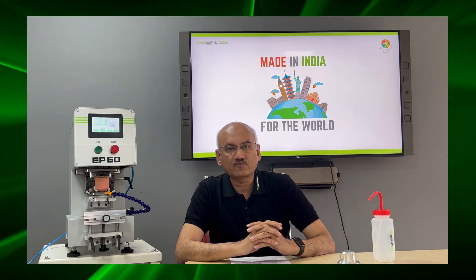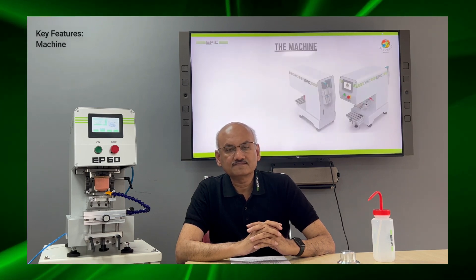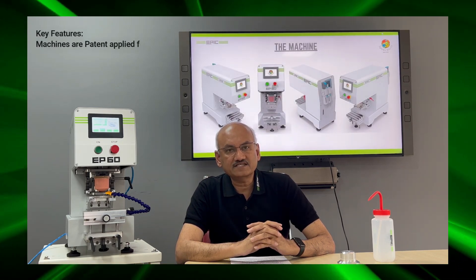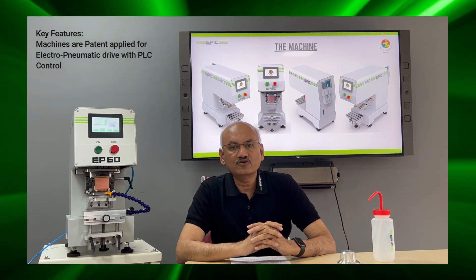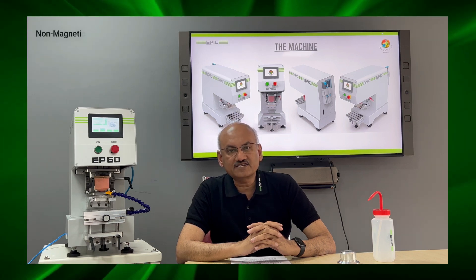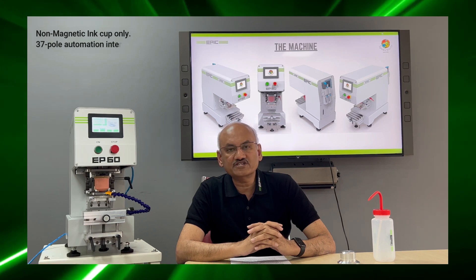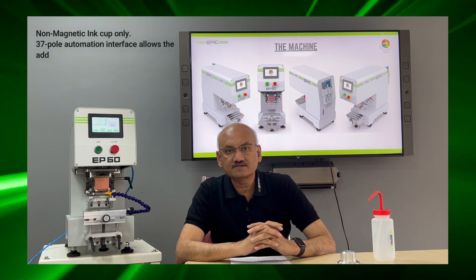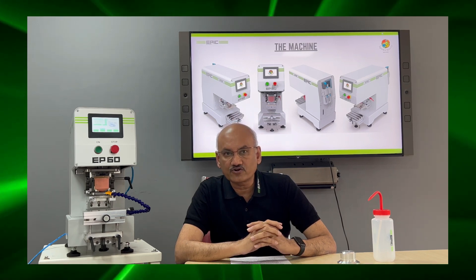Special voltages on request. Key features of the machine: machines are patent applied for. Electro-Pneumatic drive with European PLC and HMI. Non-magnetic ink cups only. 37-pole automation interface connectors for quick addition of indexes and other elements of automation.